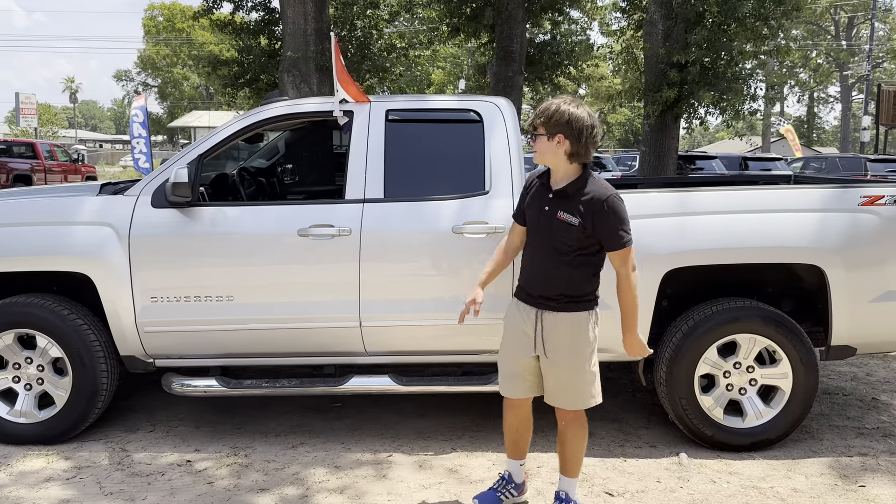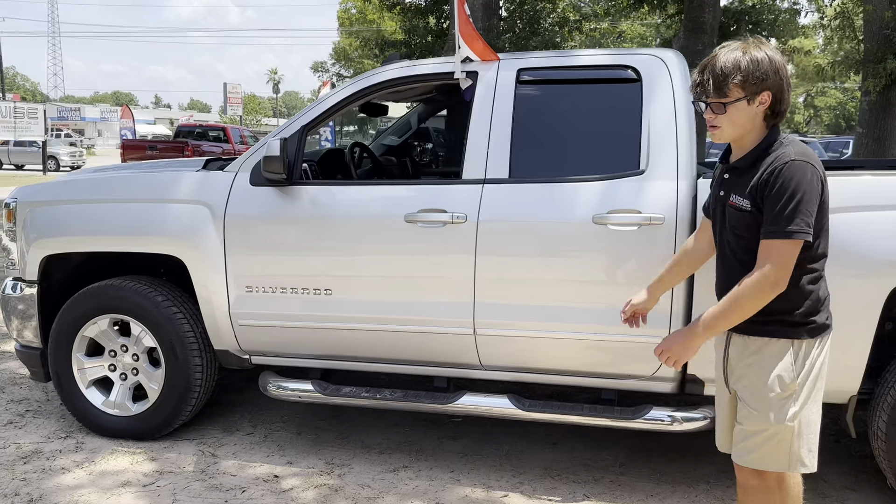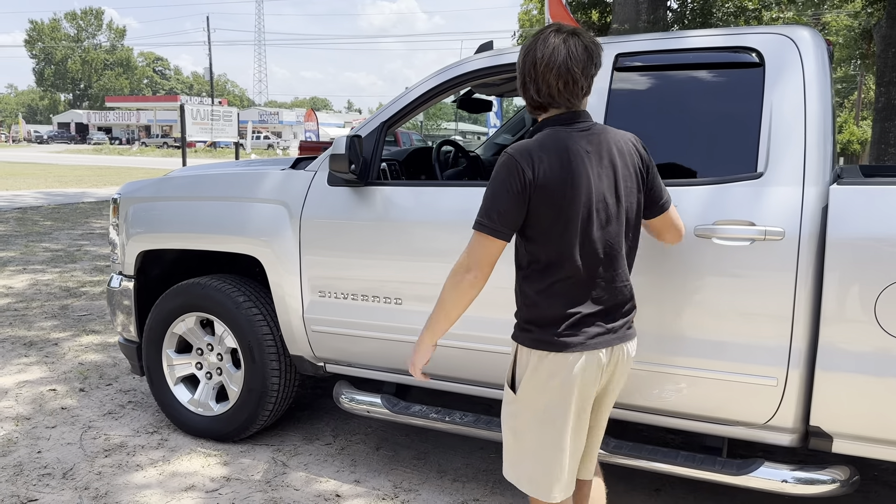Hi, how are you? Looko Grissom here from Waz Auto Sales, and this right here is a 2018 Chevy Silverado LT Z71.